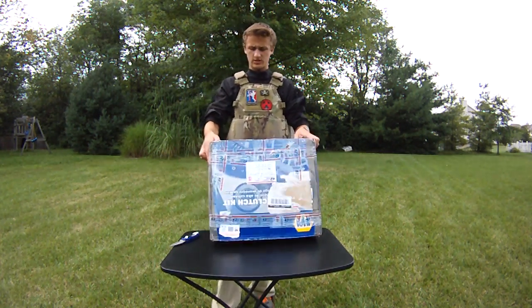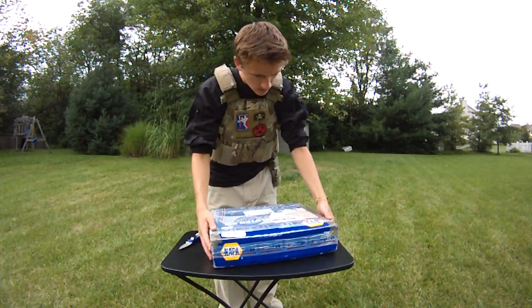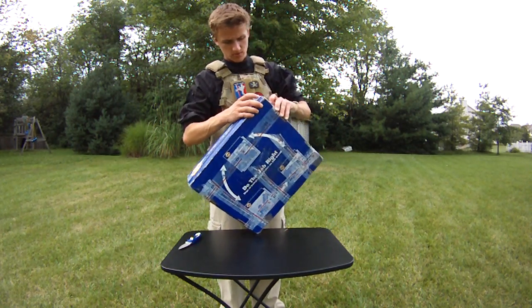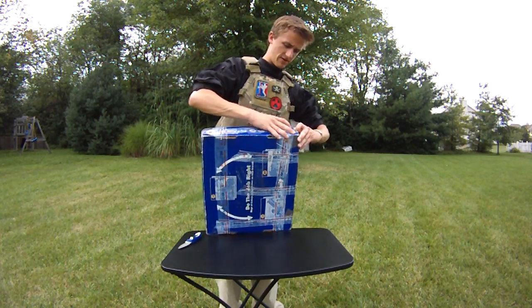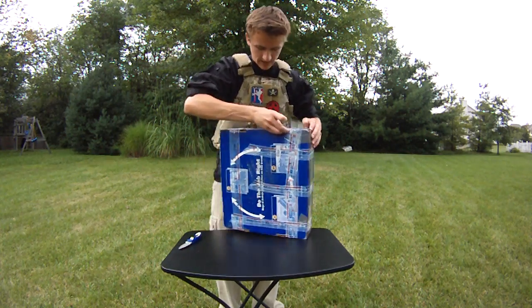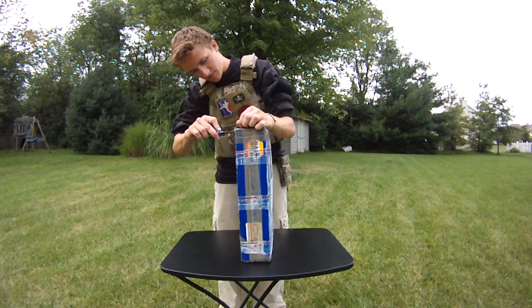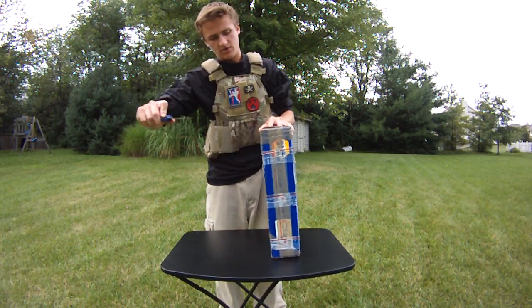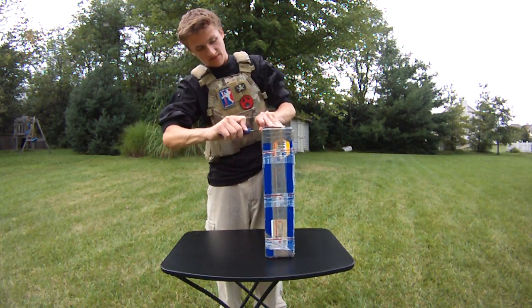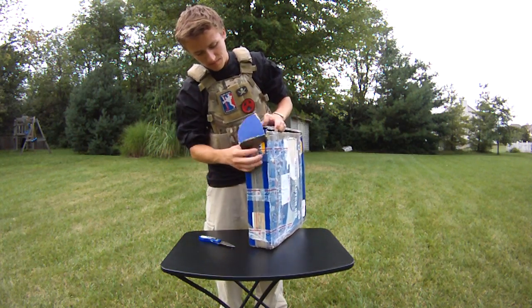I'm not even sure how to open this thing — let's go with this side. I'm super excited for the Blind Fury event. This will be my first time actually attending Blind Fury ever. I've been to quite a few big airsoft events as far as military simulation stuff goes, but I've never been to a Blind Fury event.